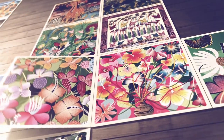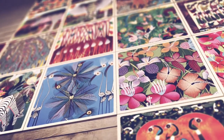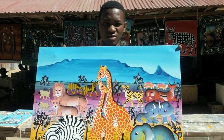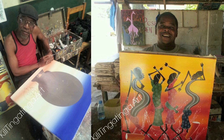Kilitinga Tinga Art is a Melbourne-based business dedicated not only to bringing this unique painting style to Australia, but to helping the communities that produce Tinga Tinga artwork, where poverty and hunger are everyday realities. Kilitinga Tinga Art operates on fair trade principles, buying original paintings directly from the artists and helping them support their families and communities.